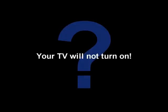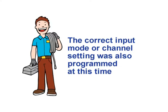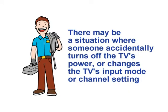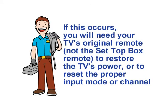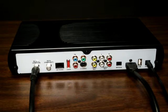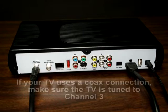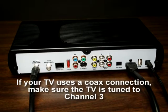Your TV will not turn on. At the time of your installation, your DE Plus remote was programmed to turn your TV and set-top box's power on or off simultaneously. The correct input mode or channel setting was also programmed at this time. If someone accidentally turns off the TV's power or changes the TV's input mode or channel setting, you will need your TV's original remote, not the set-top box remote, to restore the TV's power or reset the proper input mode or channel. All TVs do not use the same input. Check the connection between your TV and set-top box to determine which input or source your TV uses. If your TV uses a coax connection, make sure the TV is tuned to channel 3.